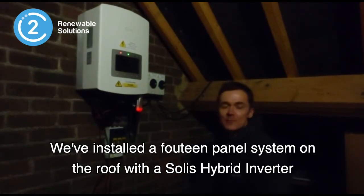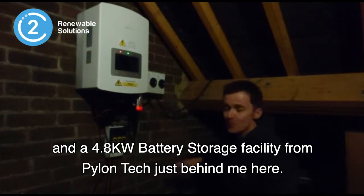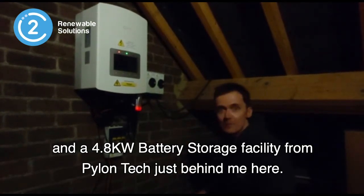We've installed a 14-panel system on the roof with a Solis hybrid inverter and a 4.8 kilowatt battery storage facility from Pylon Tech, just behind me — or just below me — here.